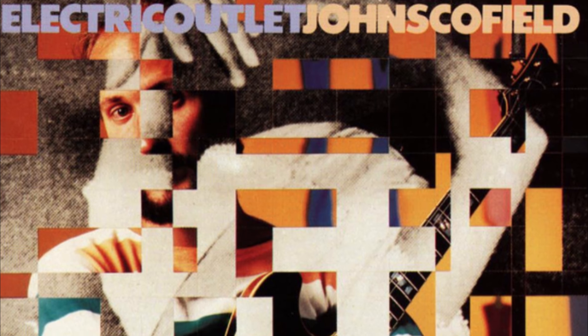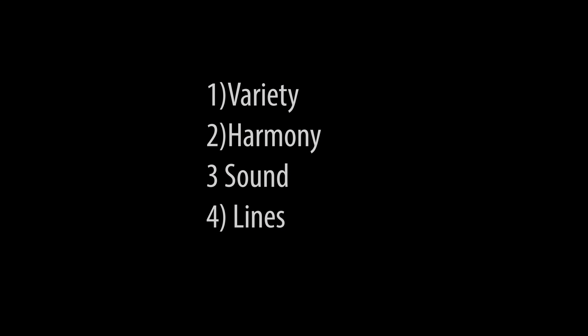But I picked Electric Outlet as it had a big effect on me, being the first Scofield record I ever heard in 1995. So here now are four things that make Electric Outlet a must for the ears and spirit, very quickly condensed.